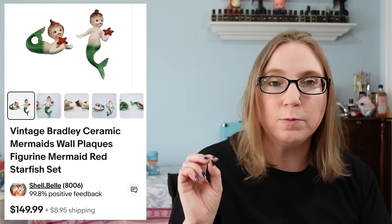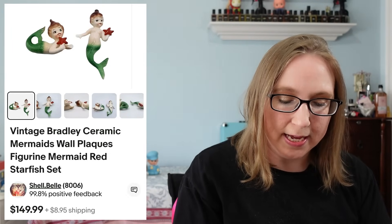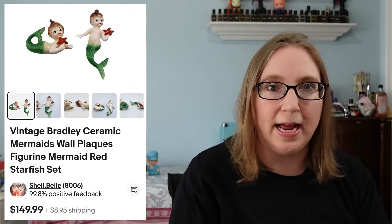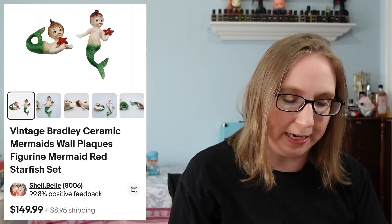I sold a Studio Pottery French Butterbell Keeper for $29.99 — that came from an auction. The next item was a set of two ceramic wall hanging mermaids by Bradley. They sold for $149.99. One did have an issue, but these hanging mermaids are worth good money.